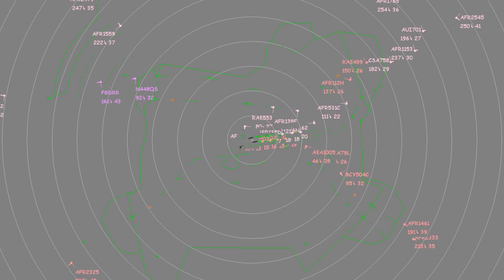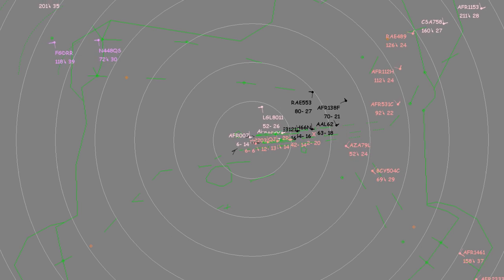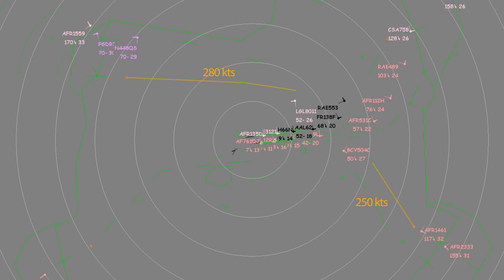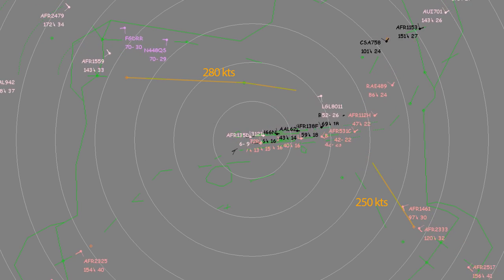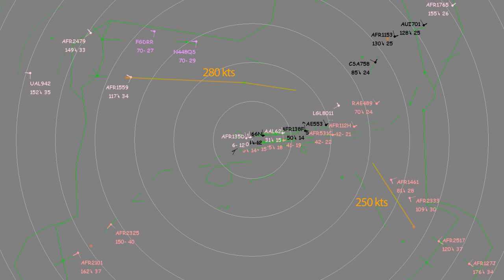To allow safe and efficient arrival sequences, specific speed patterns are applied: 250 knots on base leg, 280 knots on downwind. To maintain the needed separations between pairs of planes and to avoid any catching up, successive speed reductions may be instructed.